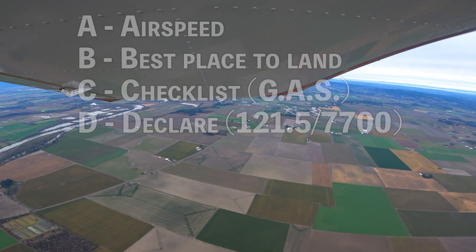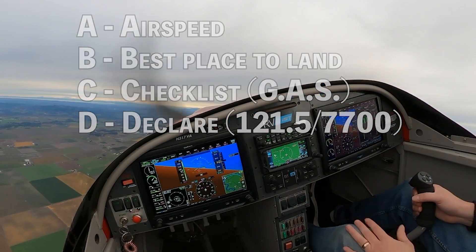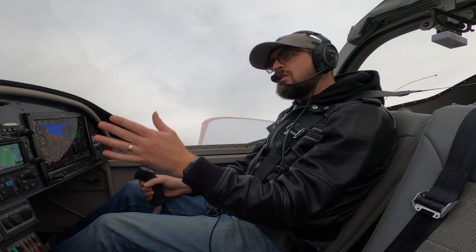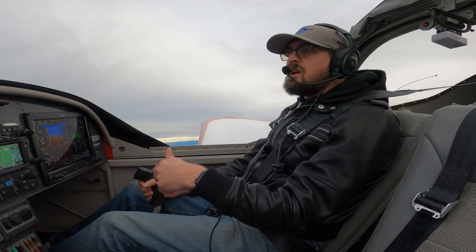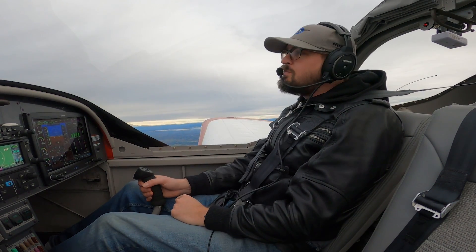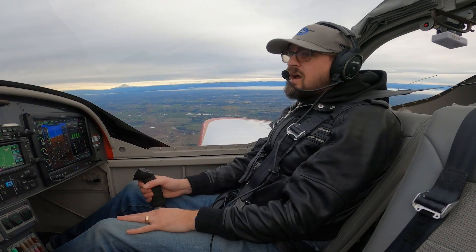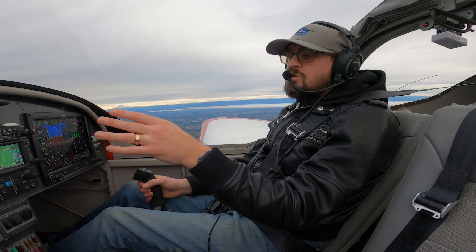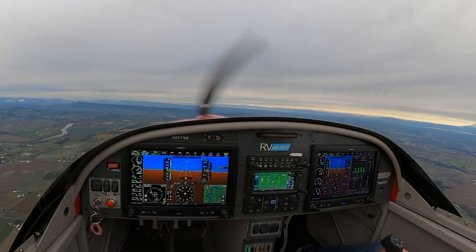D is declare. We're going to declare on 121.5 if we have no other frequency, or talk to whoever we're already in contact with on flight following. Declare the emergency, let them know our position, how many souls are on board, and roughly where we're landing — whether it's a field or otherwise. We're also going to declare by squawking 7700.